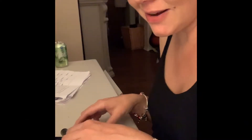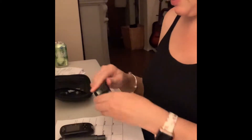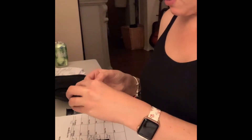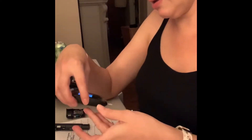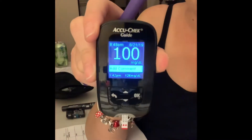It's now after dinner. I'm going to take my last reading for the day. Tomorrow I get to go do my scan and see the baby — see how she's developing, how big she is, hopefully growing just fine. I had that steak and the steamed veggies, and I'm at 100, which is perfect.